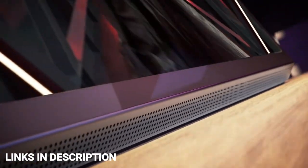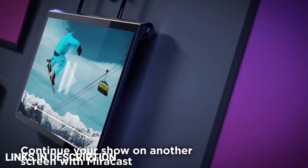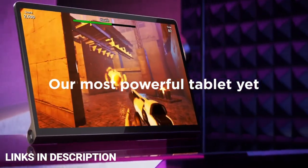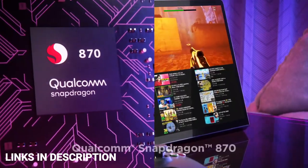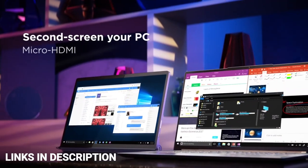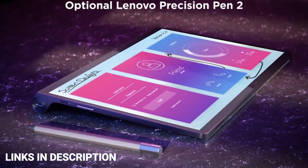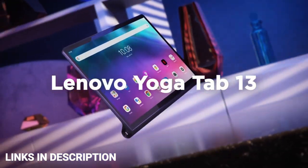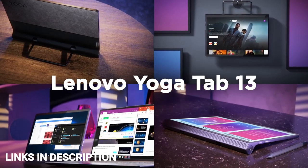It's a treat for watching movies and playing games even without headphones. The Lenovo Yoga Tab 13 also has a micro HDMI port, which is an unusual find on a tablet. This allows you to connect it to other devices and easily output the display on a larger screen or use it as a second screen for a computer. It features a large 13-inch screen, a powerful Snapdragon 870 chipset, and a big 10,200mAh battery with 30W fast charging. Buy this tablet for its useful built-in stand and fantastic speaker quality. Links are given in the description for various countries.